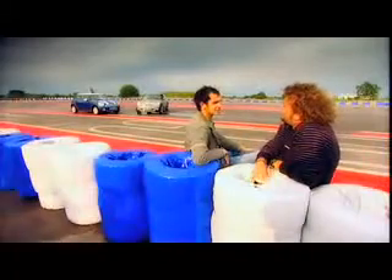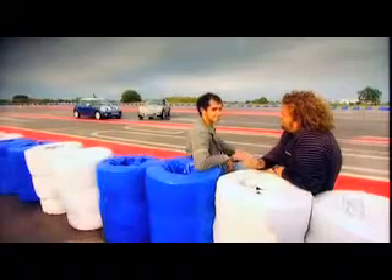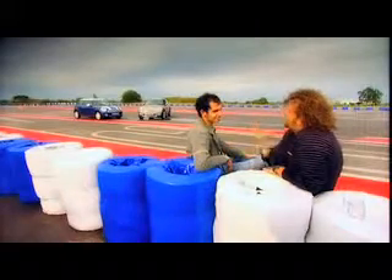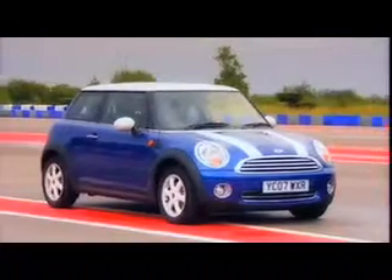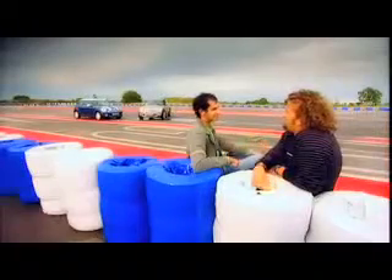Conclusions: the diesel lapped in 36 seconds, the petrol in 34 seconds — putting aside who's more skilful. In this important test of nippiness, the petrol Cooper wins. The only way the diesel can redeem itself now is by being thrifty.